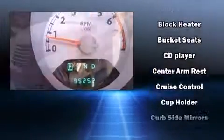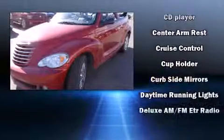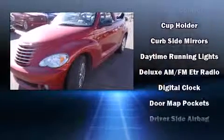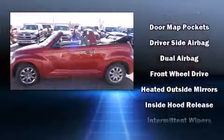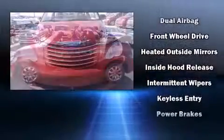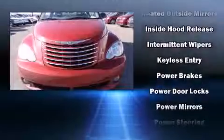Top features include front fog lights, a trip computer, a power convertible roof, and remote keyless entry. Premium sound drives six speakers, providing you and your passengers a sensational audio experience.